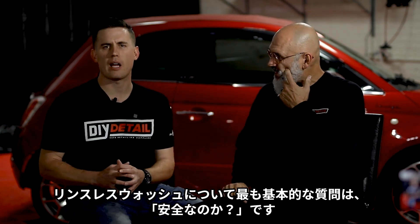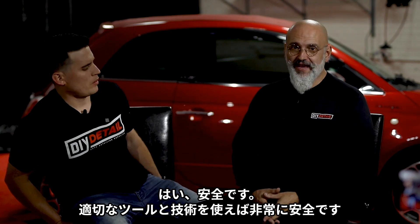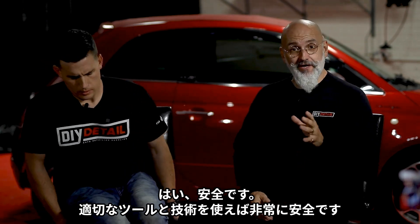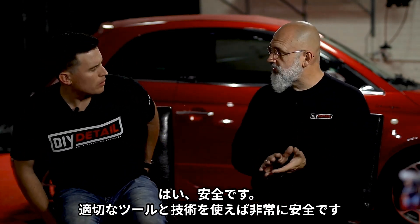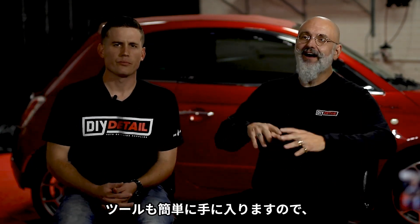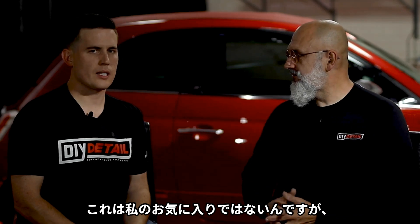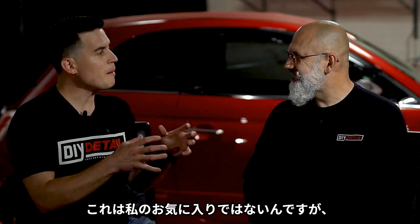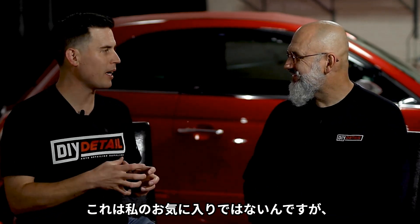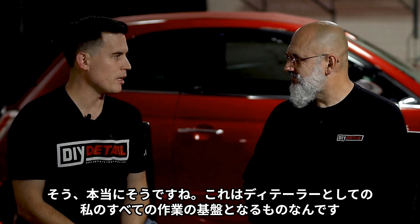The most basic question folks are going to have about a rinseless wash is, is it safe? It is. Rinseless washing, when done properly — using the right tools and techniques, which are not super hard to learn — it's just a spectacular cleaner all around. It's foundational to everything that I do as a detailer.